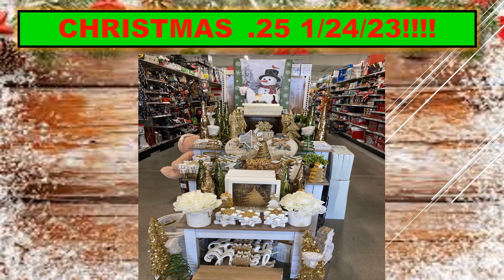I have a few slides here to show you some examples. I took these pictures back when they were first getting the Christmas items in, just to give you some examples of what you're going to be looking for. I'm not sure what's left now, but any of the stuff that you see will be $0.25 starting January 24th.